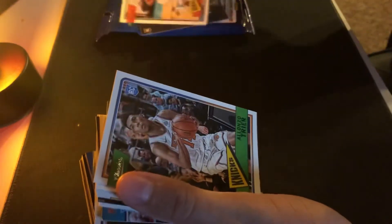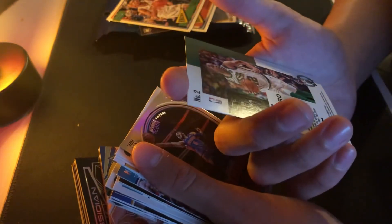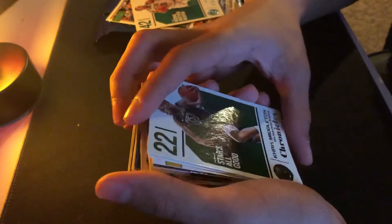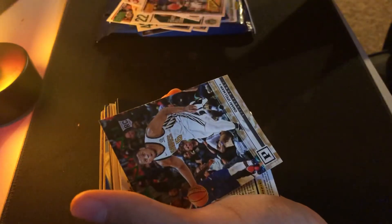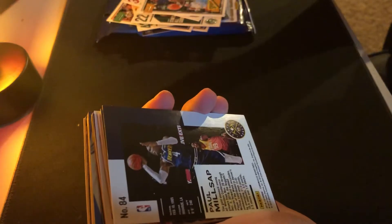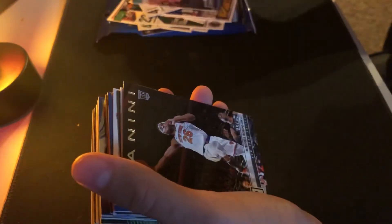There are 30 cards. We have a Mitchell Robinson, Devontae Graham, Terrier. This is a pretty cool one. That one's beautiful — I'm going to sleeve this one. Another one of the Chronicles Star All Good. Another one of these. Wardell. Omari. Best of the West.